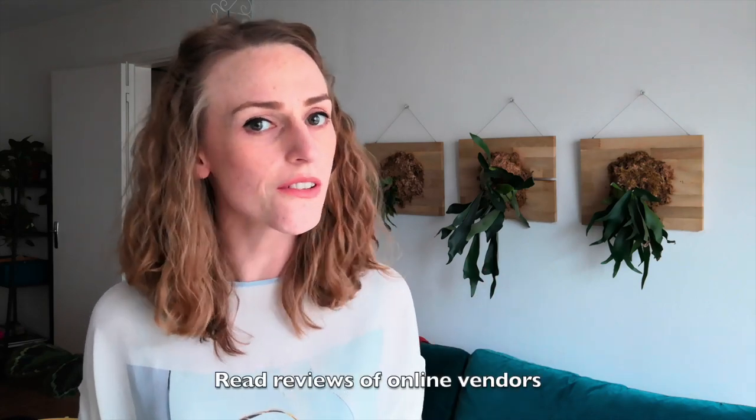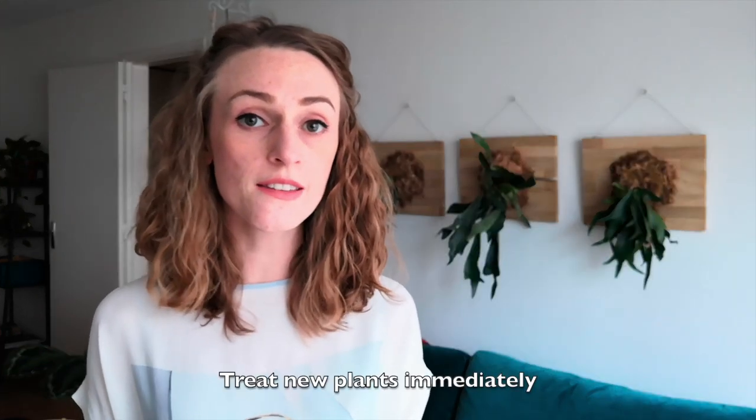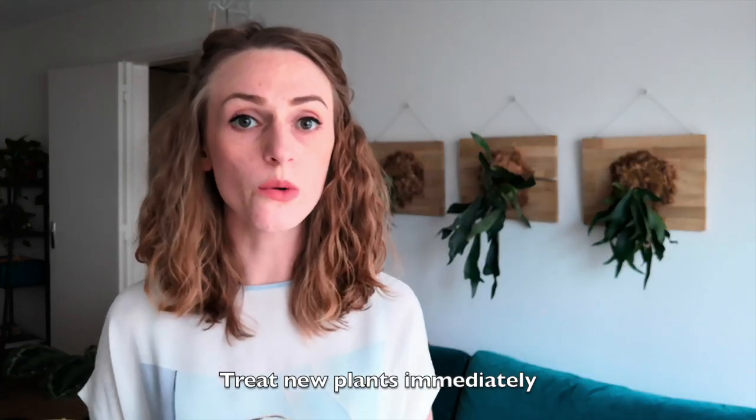If you're buying your plants online it might not be possible to check them over yourself, so just be sure to read reviews of the vendor to make sure there aren't a ton of people complaining about pest infestations. You can always treat plants as you bring them home — spritz them with a solution I'll talk about in a bit before putting them with your other plants, or keep them quarantined for a while if you're not sure. That will ensure that if it does have bugs you missed, it'll kill them.